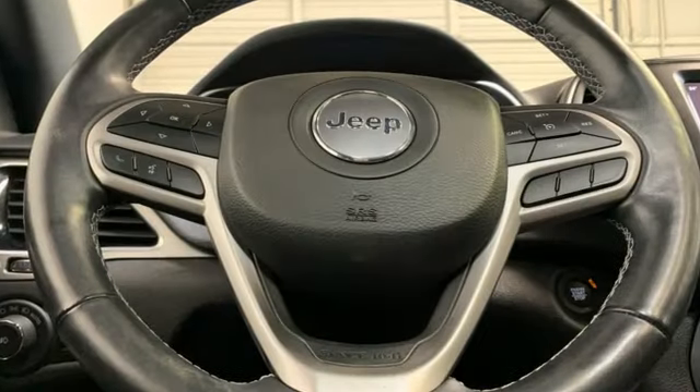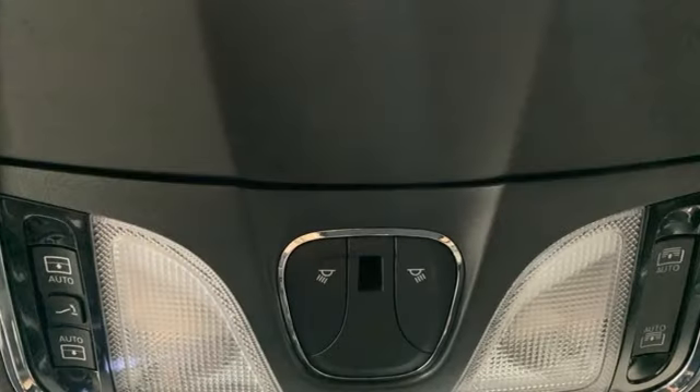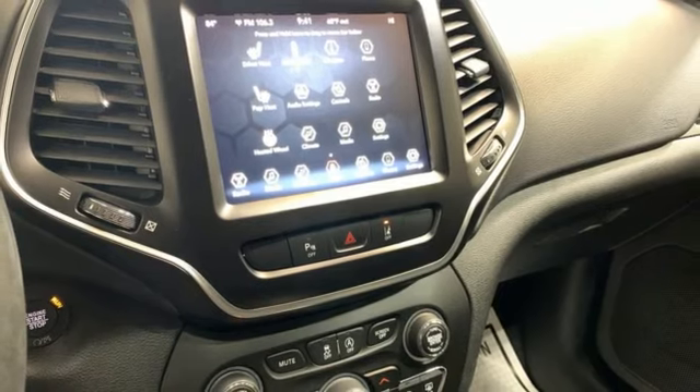V6 engine. Front heated leather bucket seats. Streaming audio. Rear parking sensors. Dual zone climate control. Doors and push button start proximity key.